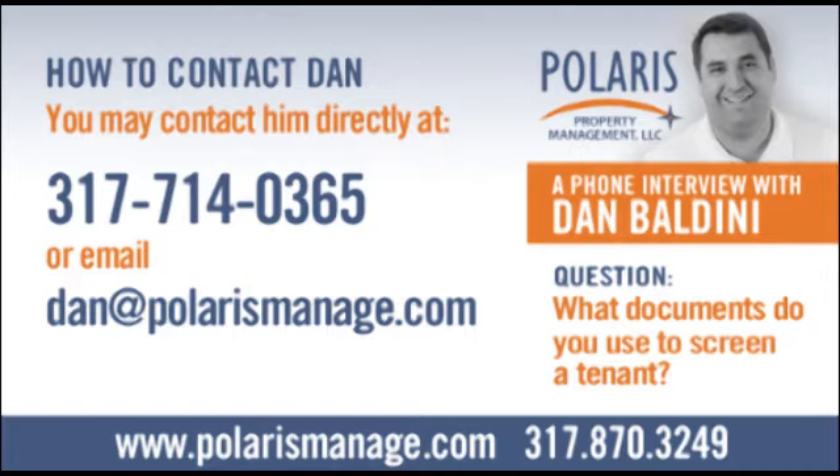We have mandatory criteria that is universal for all our properties, since listeners will have properties at different price points and varying risk tolerance. One universal characteristic is income: it's mandatory that tenants have a three-to-one ratio of gross monthly wages to rent price. So if the rent is $1,000 a month, they have to have household income of at least $3,000 a month gross wages. Without that, there's not enough net payroll after taxes, 401K, insurance, groceries, and utilities, and they get in a bind.